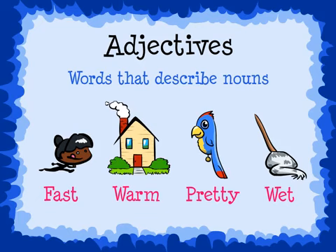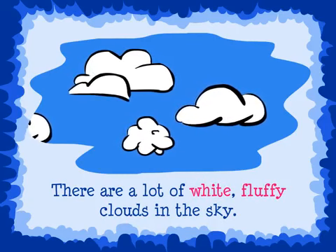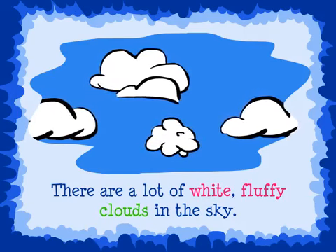Take this sentence for example. There are a lot of white, fluffy clouds in the sky. The words white and fluffy are adjectives. They tell about the noun, which are clouds. White and fluffy describe how the clouds look.